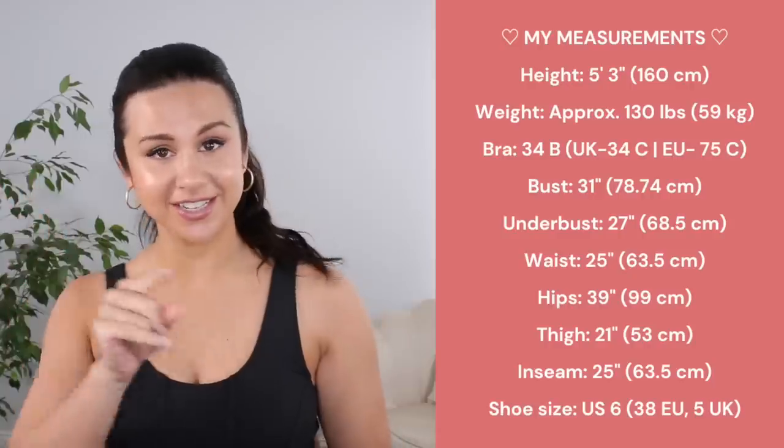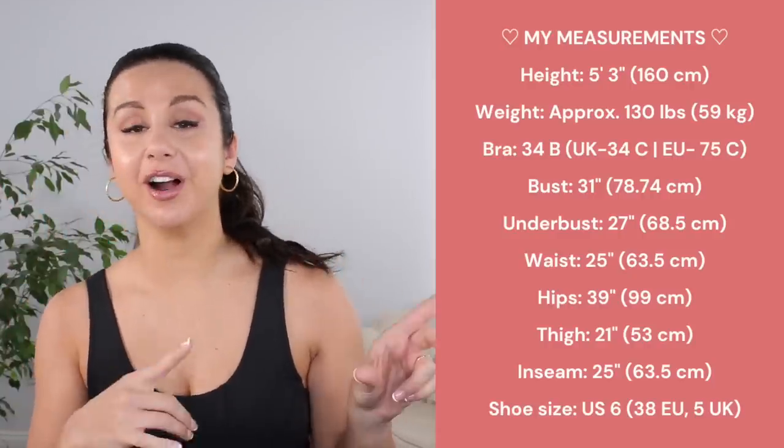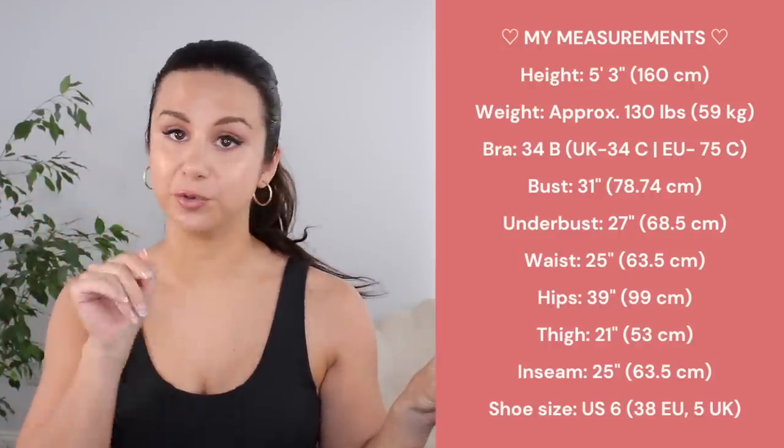I only managed to grab two colors in this haul because there's a lot of colors out of stock. Everything is in my true size small. Over here I'll have my measurements — you can also find them in the description box below.